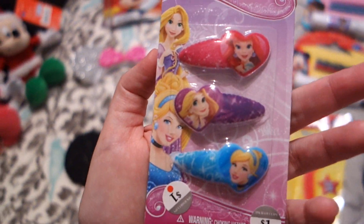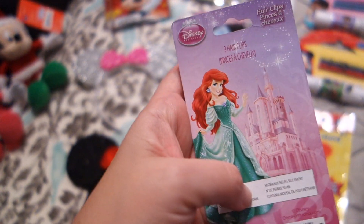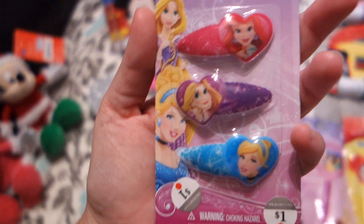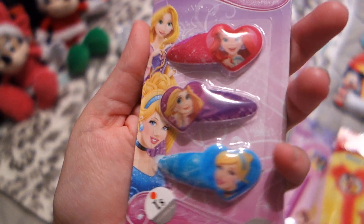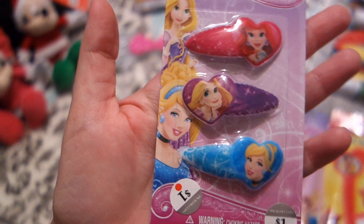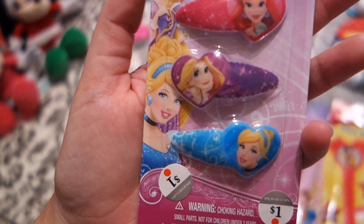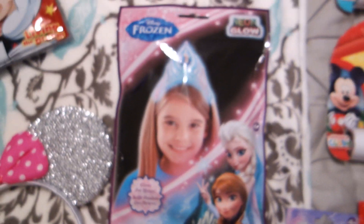I also got these little hair clips for a dollar — just for my daughter to wear in her hair while we're there. They're very over-the-top character clips, but it's for a five-year-old who loves these princesses, so it's perfect for her. For a dollar, absolutely.